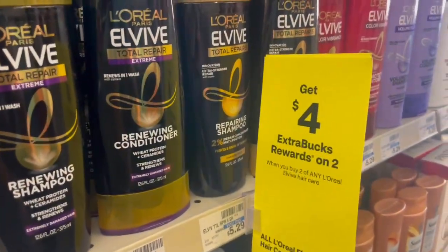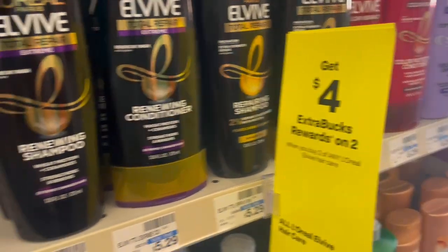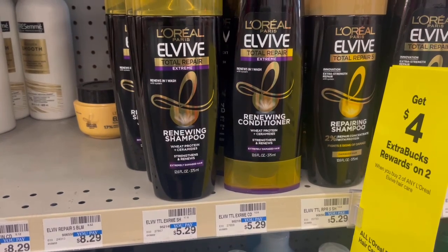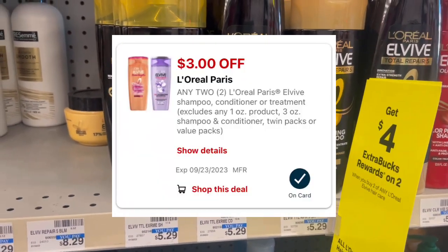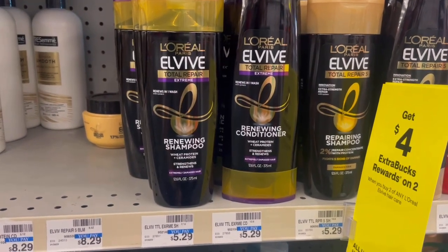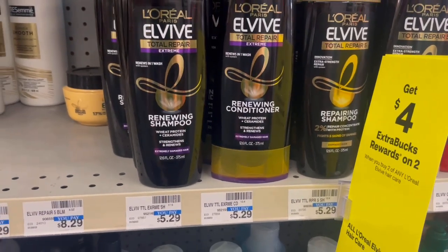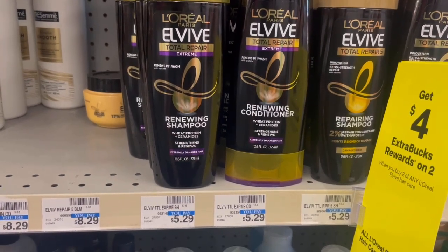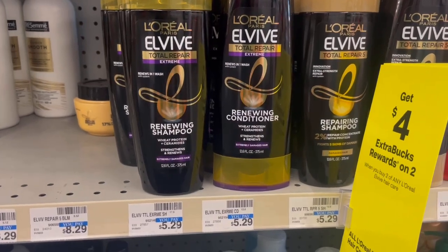We have the same deal this week as last week on the L'Oreal L5 — buy two, get a $4 ExtraBuck. They are priced $5.29 at my store, so two of them will total $10.58. There's a $3 off two L'Oreal digital, and a $3 off two L'Oreal paper coupon from Coupons.com — I believe that one is no longer available to print, but if you have it, it'll take $6 off. So you'll pay $4.58, get back a $4 ExtraBuck, making them just $0.29 each.